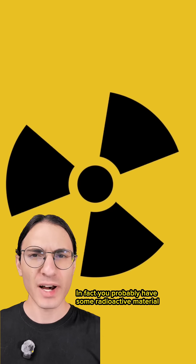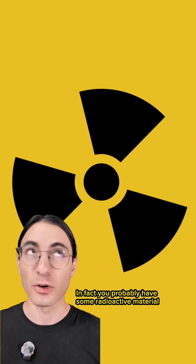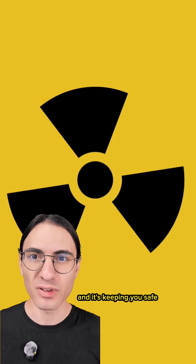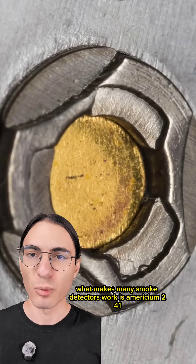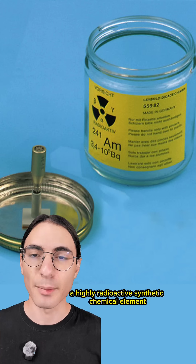A safe home is a radioactive home. In fact, you probably have some radioactive material on your ceiling somewhere, and it's keeping you safe. What makes many smoke detectors work is americium-241, a highly radioactive synthetic chemical element.